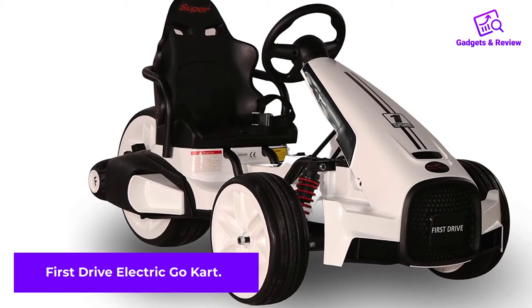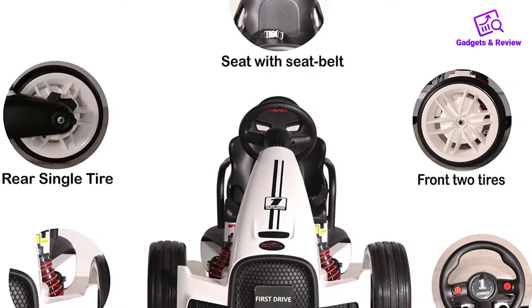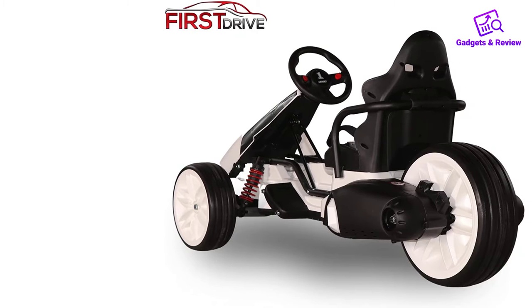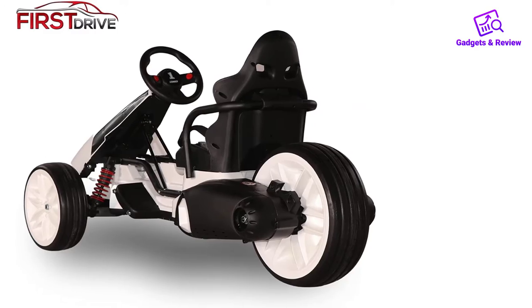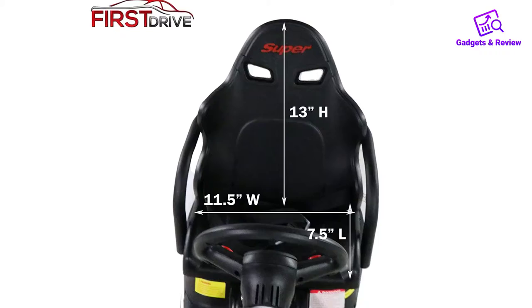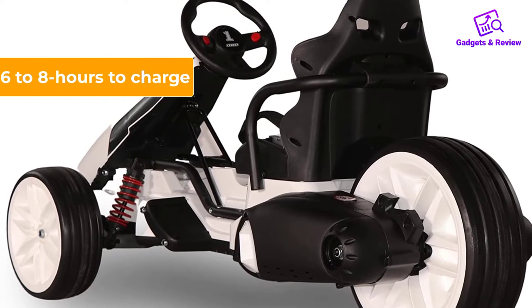Number 4: First Drive Electric Go-Kart. The First Drive Electric Go-Kart is a sweet-looking tri-wheel take on an electric cart. It features dual rear motors with a 12V battery that enables the vehicle the strength to tackle hills. Both forward and reverse are available, and the cart has built-in light functionality too. The cart has a recommended weight capacity of 65 pounds, but your little one is sure to be strapped in tight thanks to its adjustable seat belt.